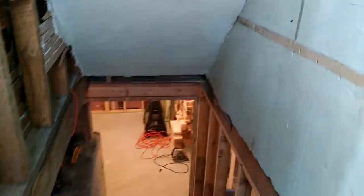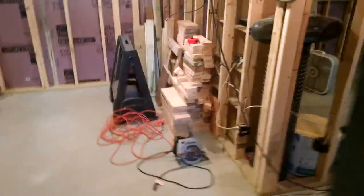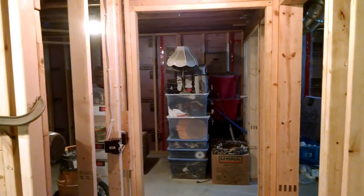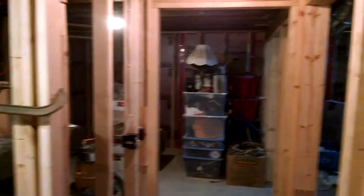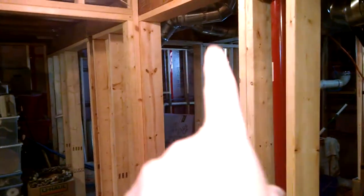So, a basement update. If you remember from my last update, the wall had previously stopped. Over here is the bedroom, utility room, and bathroom on the other side of that doorway.